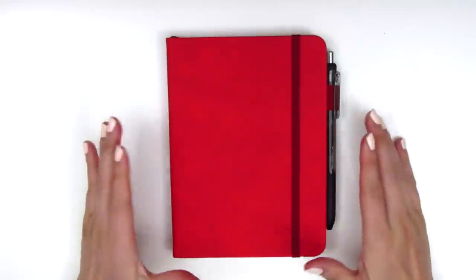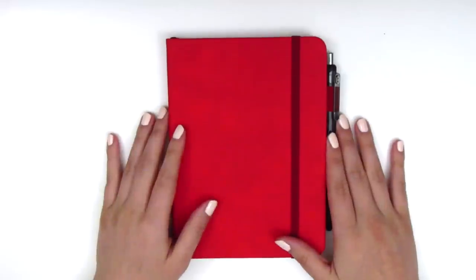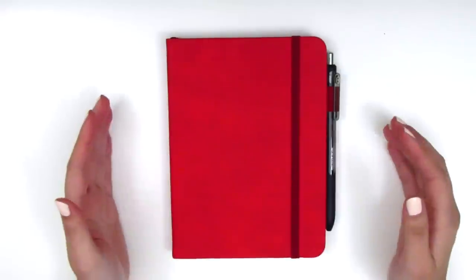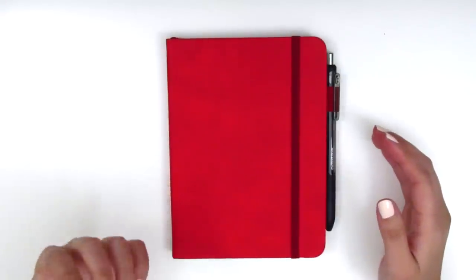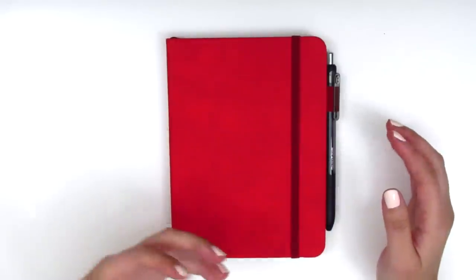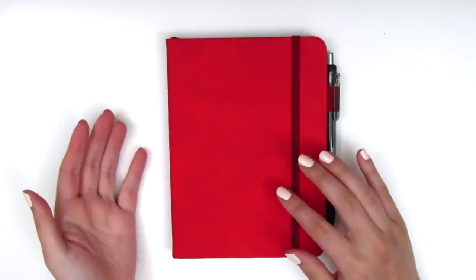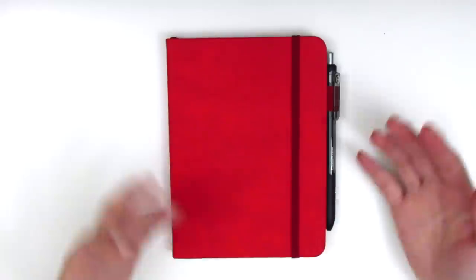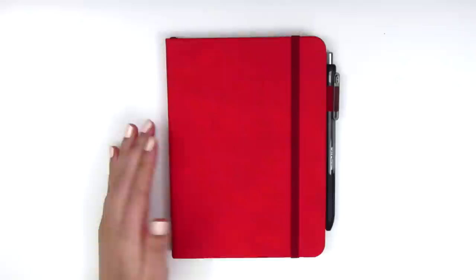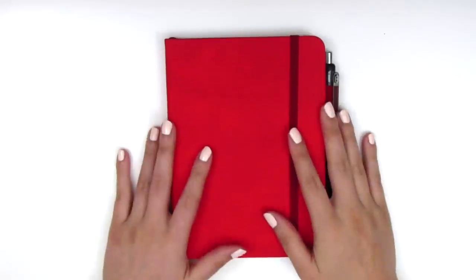My vision for this journal is actually not to use it as a bullet journal per se — I was really looking for a travel journal. I've been wanting to bring something with me when I travel and just jot down things that really stand out, and do memory journaling when I come home. I was looking for something I could take on the go, which is why this size is really perfect.